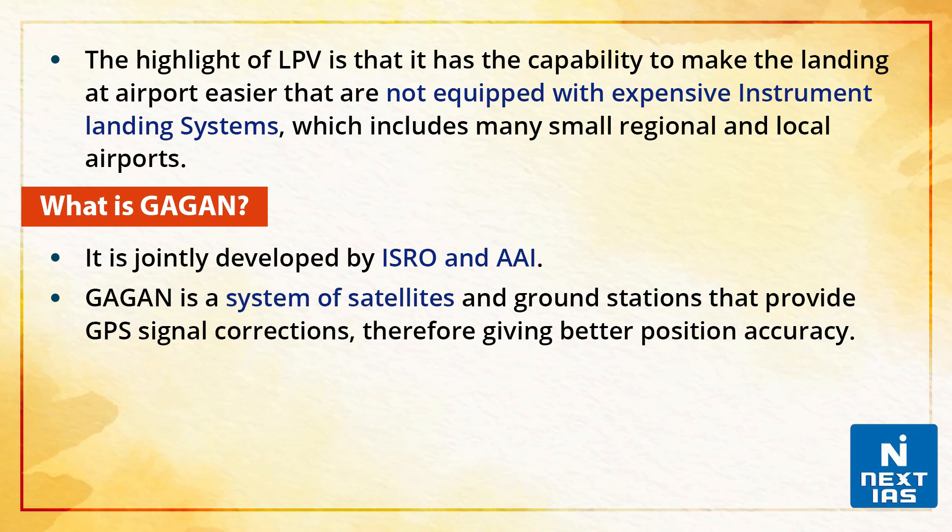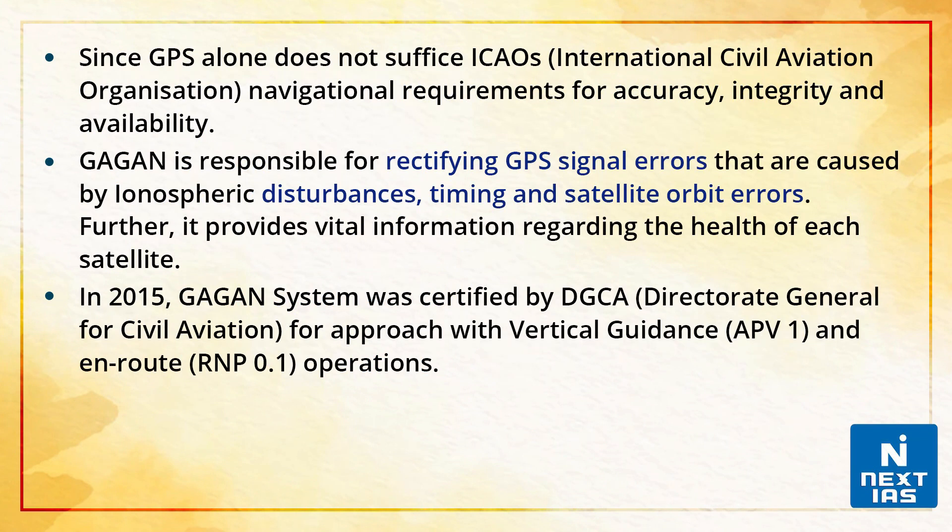What is GAGAN? GAGAN is a system of satellites and ground stations that provide GPS signal corrections, giving better position accuracy. Since GPS alone does not suffice ICAO's — that is, the International Civil Aviation Organization's — requirements for accuracy, integrity and availability, it is jointly developed by the Indian Space Research Organization and the Airports Authority of India. GAGAN is responsible for rectifying GPS signal errors caused by ionospheric disturbances, timing and satellite orbit errors.